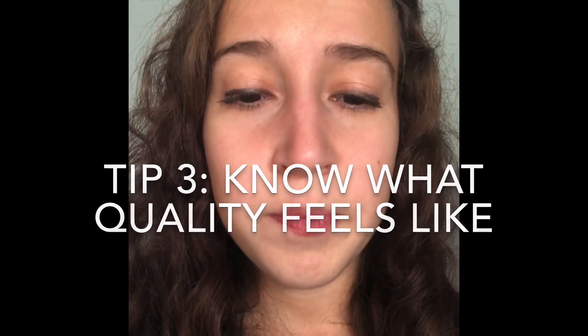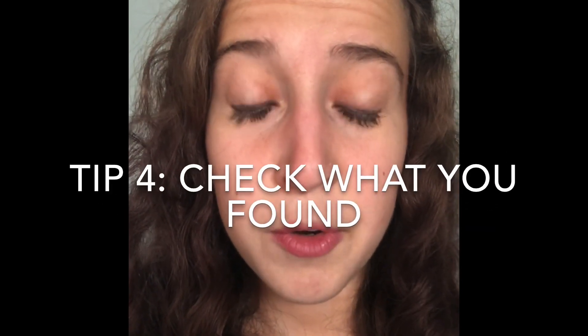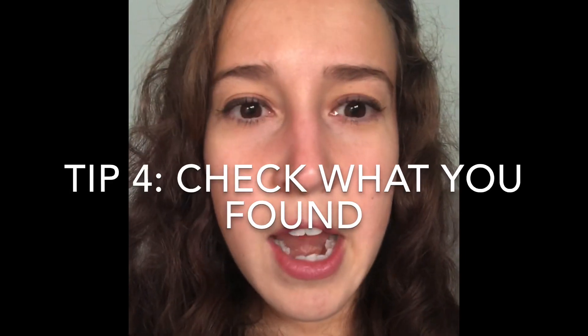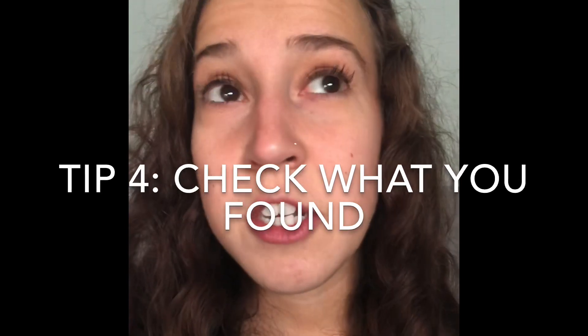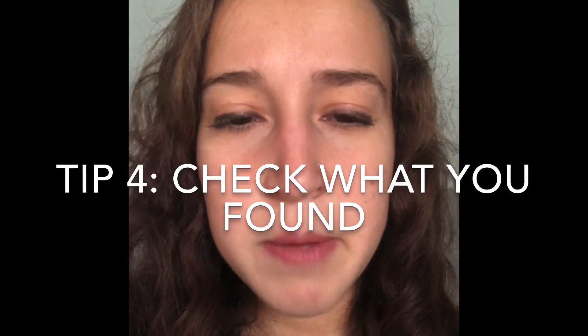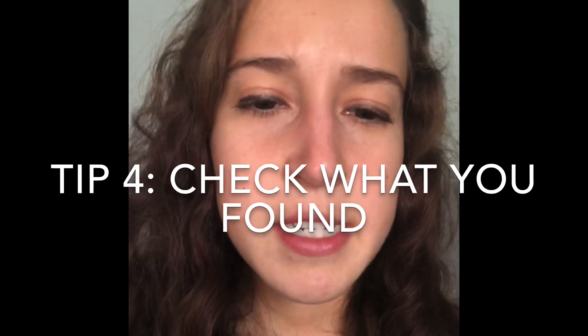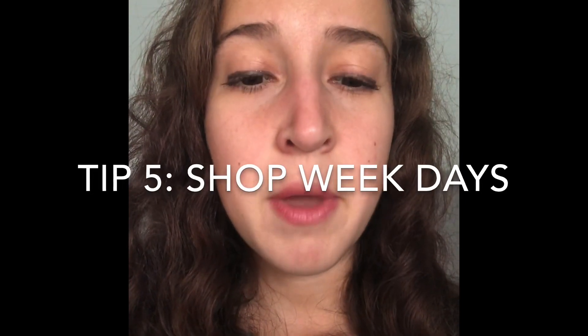Tip number four: at the end of the day, go through the things in your cart and check for holes, stains, or anything that might make your item less valuable. Generally it's okay if you buy things by mistake because it's typically only 20 to 30 cents per item based on weight, but you want to minimize buying the wrong things.